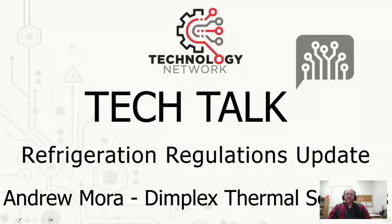Hi, my name is Andrew Mora. I've been with Dimplex Thermal Solutions for a little over nine years. I've done a lot of things like project engineering, primarily compliance, and today we're going to cover the refrigeration regulations that are going on in the United States and all over Europe.